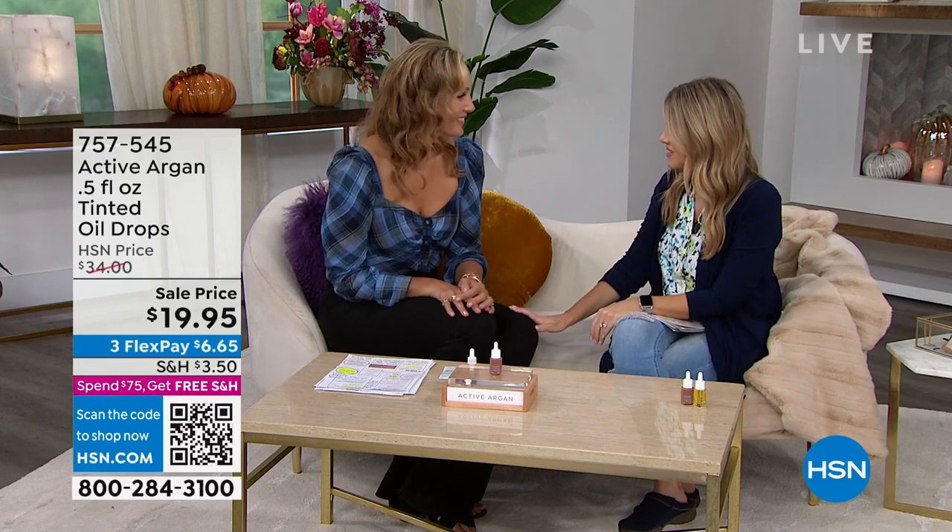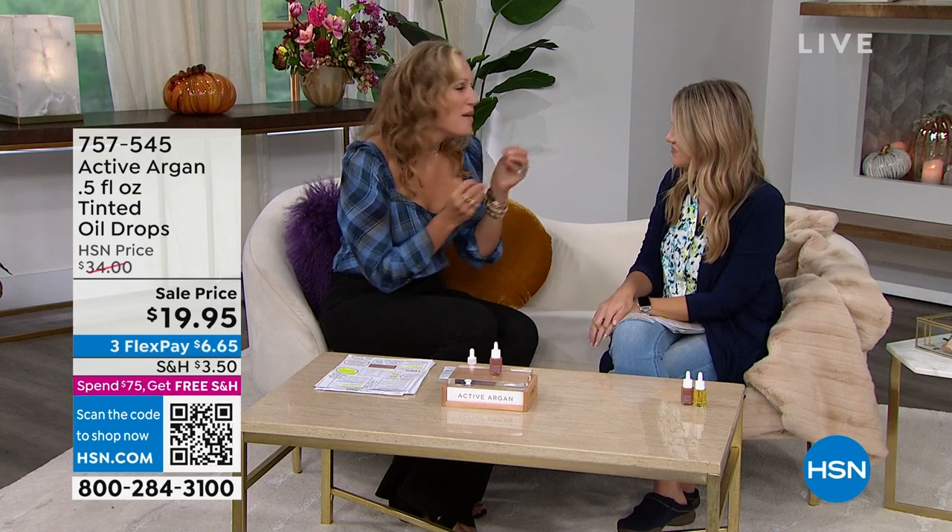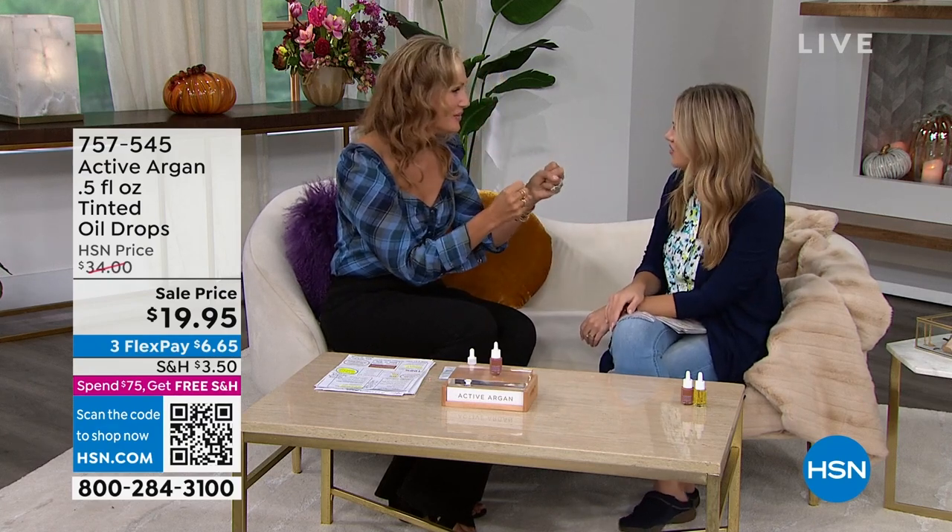Welcome into HSN for a full hour, Morgan. It's so amazing to connect — we are such a connection species. I'm super excited that we're here. Active Argan completely changed my life and I just need to share it.